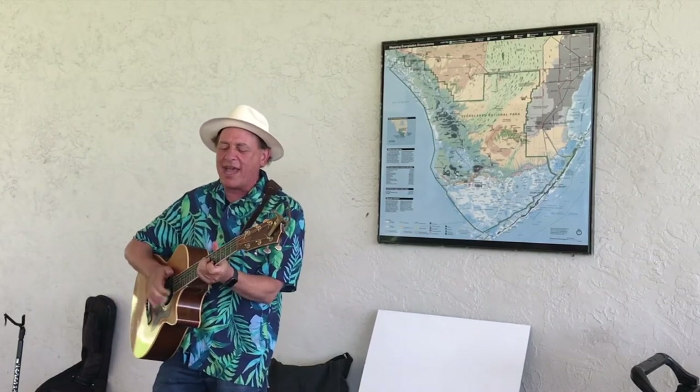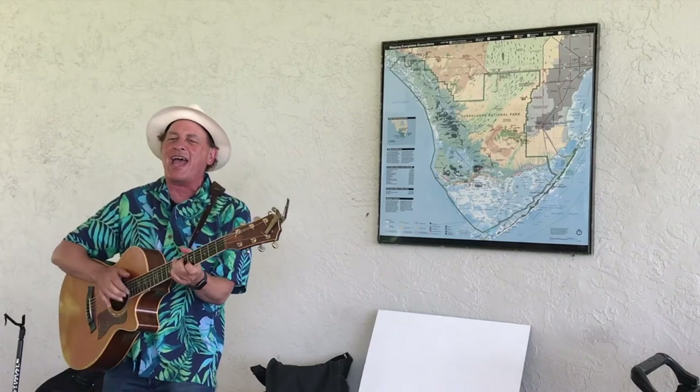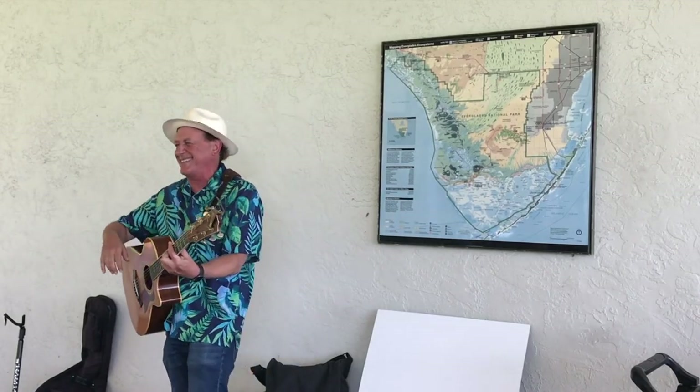See you later, alligator, in a while old crocodile. Everybody — see you later, alligator, in a while old crocodile. All right, all right. Thank you very much.